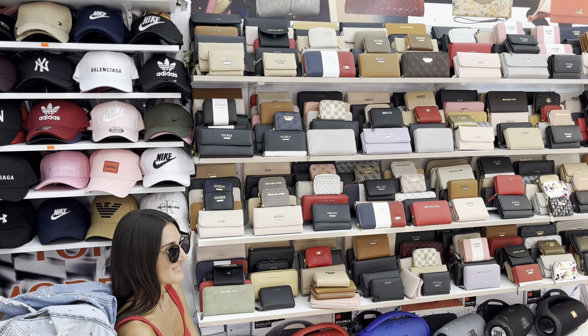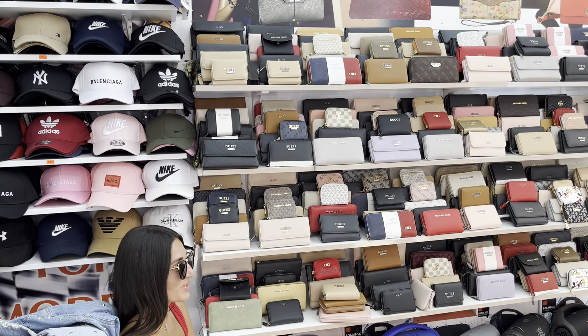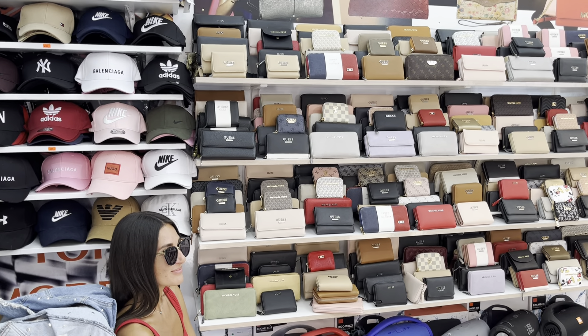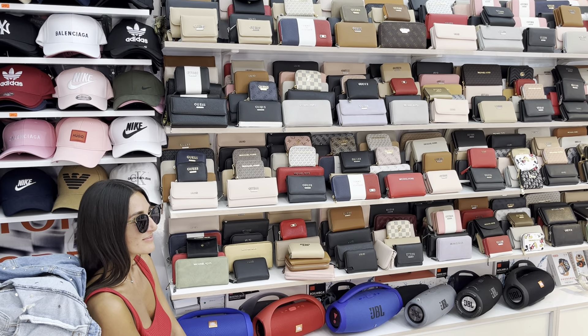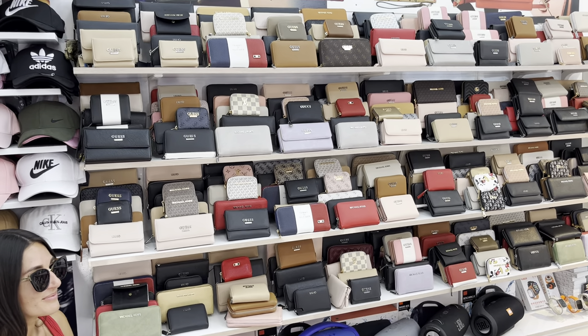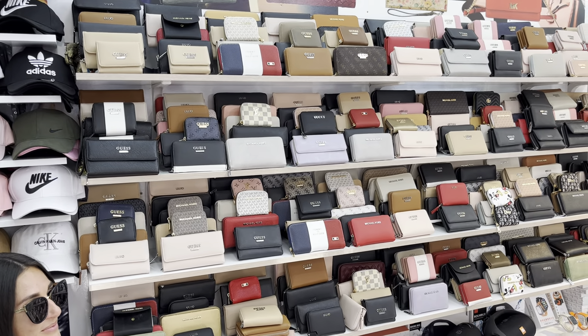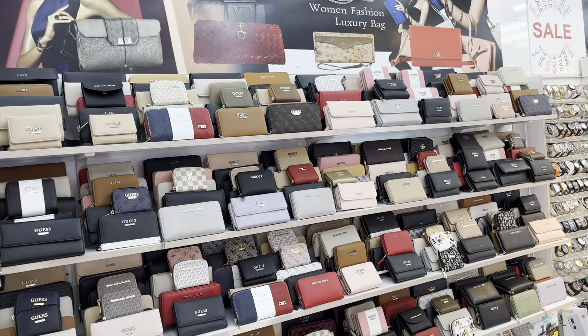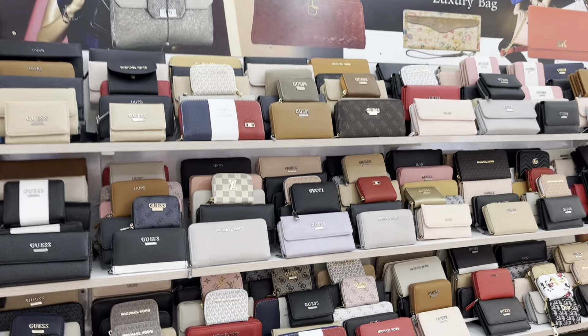You can buy all kinds of purses and wallets here — Guess, Armani, Tommy Hilfiger, Michael Kors — all the names. Prices are roughly between 10 and 20 lev: 10 lev is just under five pounds and 20 lev is less than ten pounds. Many people don't understand the currency when they come here on holiday, but these are the things you can buy.